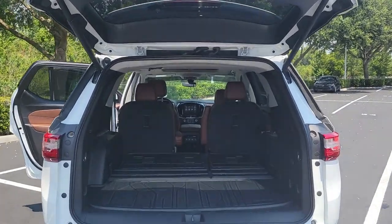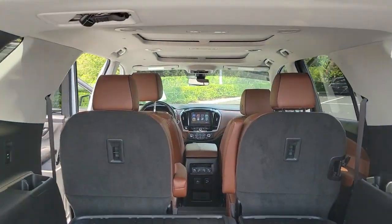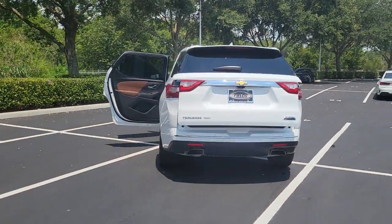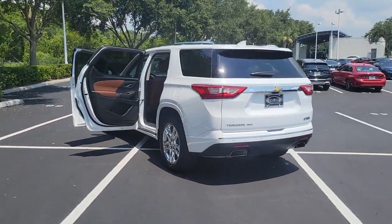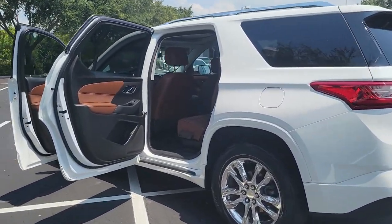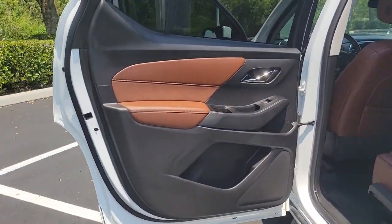These are just some of the great options this vehicle comes with: navigation system, all-wheel drive, keyless entry, hands-free liftgate, sun moonroof, heated mirrors, cooled front seat, power passenger seat, heated rear seat, satellite radio.